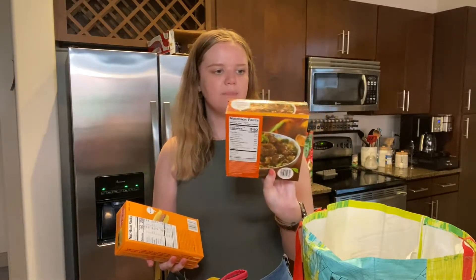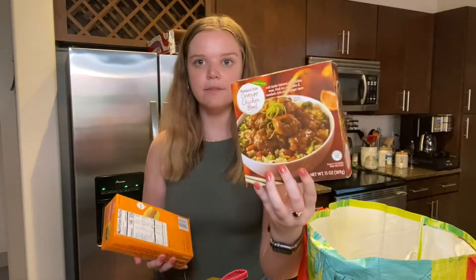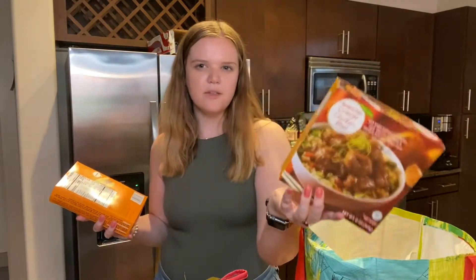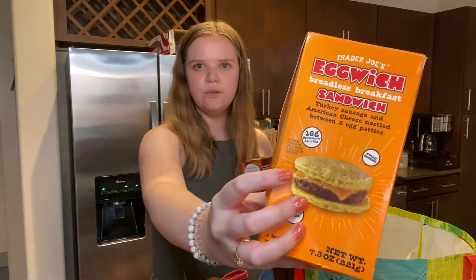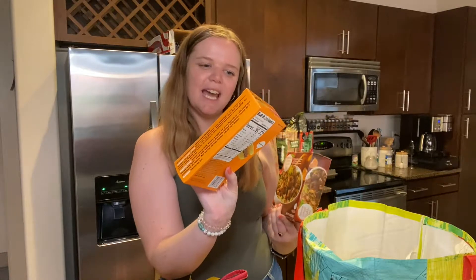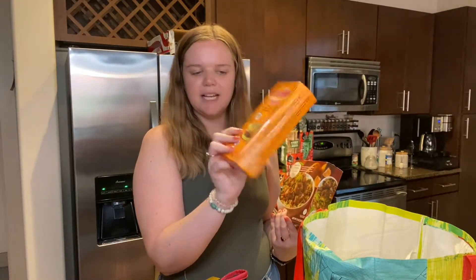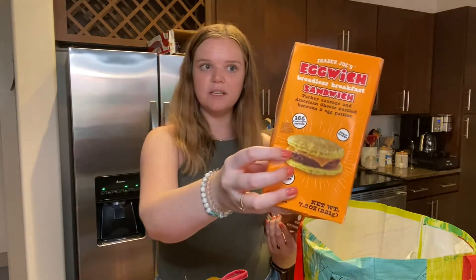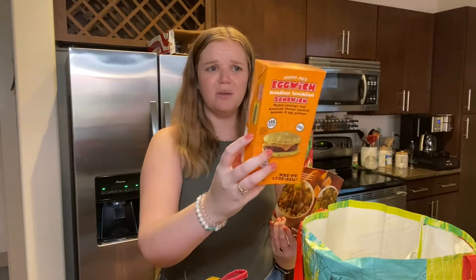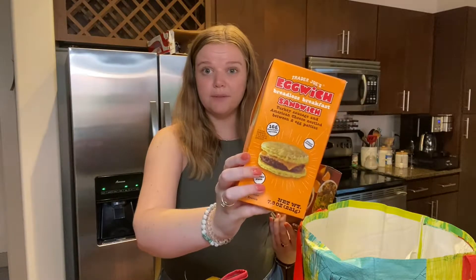I'm going to make some enchiladas this week and could try to make little mini ones with those tortillas. I also grabbed this Mandarin orange chicken bowl — I love their orange chicken but Mitch isn't the biggest fan, so I just got this individual bowl rather than the full pack. And then I got this new thing I saw on Instagram: an egg witch breadless breakfast. It's basically an egg sandwich where the egg is the bun with sausage and cheese — pretty low in calorie but lots of protein, so great for an easy on-the-go breakfast.